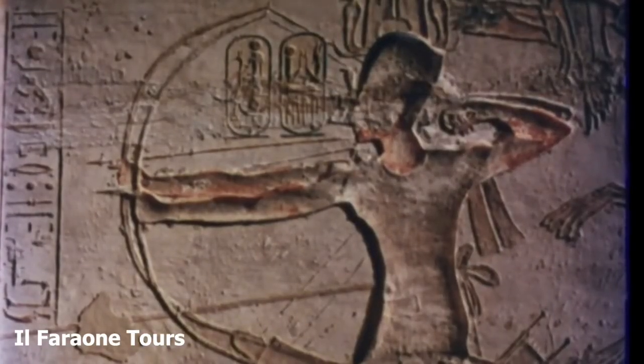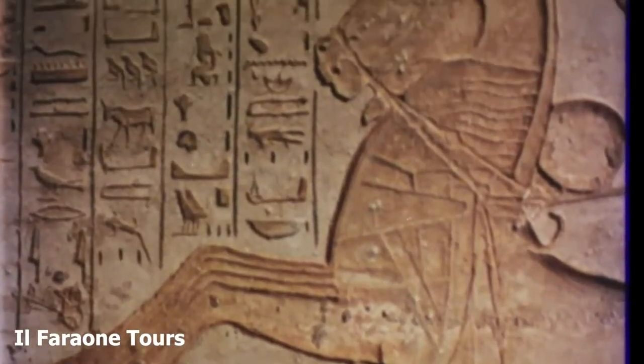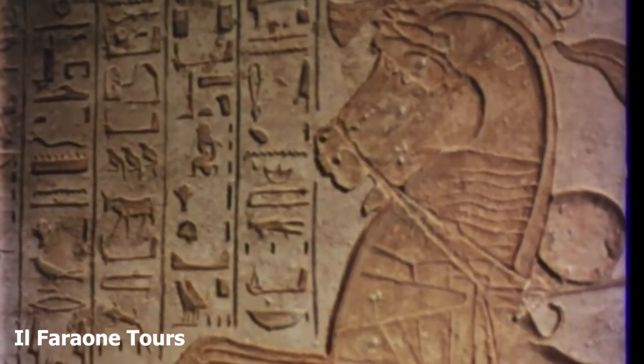These representations of the power and glory of the great Pharaoh bear witness to the incomparable artistic skill of that age.